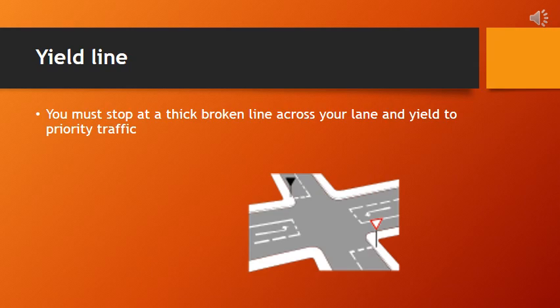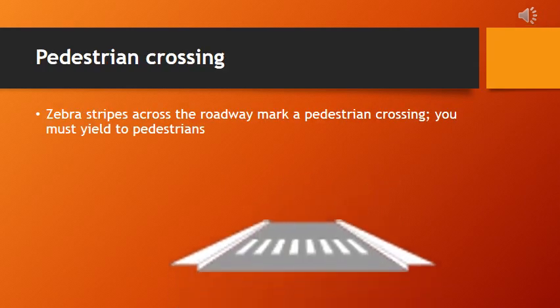A pedestrian crossing is a designated area on the roadway marked by distinctive zebra stripes, specifically designed to indicate a safe path for pedestrians to cross the road. When approaching a pedestrian crossing, drivers are obligated to yield the right of way to pedestrians. The zebra stripes serve as a visual cue for both drivers and pedestrians, emphasizing the importance of safety and indicating the designated area for crossing.